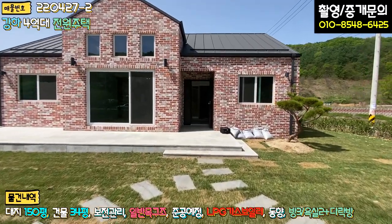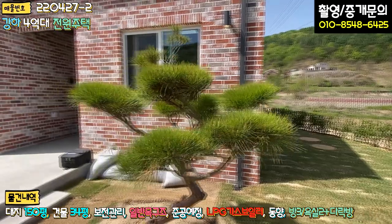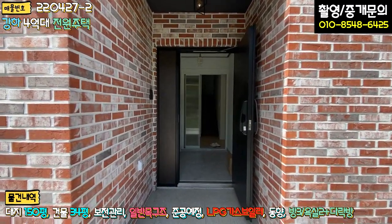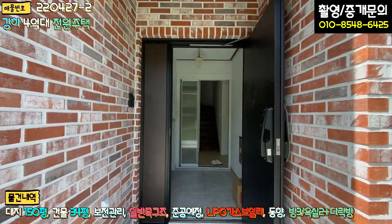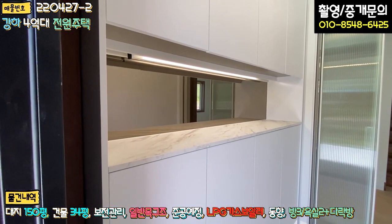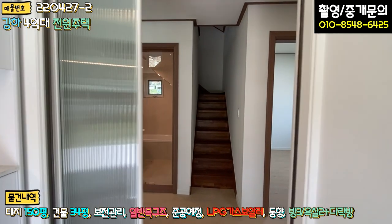주택 우측에는 정화조가 매립돼 있고, 전체적으로 지하수, 정화조, LPG 가스보일러로 구성되어 있습니다. 현관은 포치 스타일로 비에 안 맞게끔 돼 있고, 현관문도 튼튼하게 시공돼 있습니다. 전실에는 고급 스타일의 신발장과 거울, 간접 등이 설치된 2단 신발장이 있고, 바닥 타일과 3연동 슬라이딩 도어로 시공돼 있습니다.